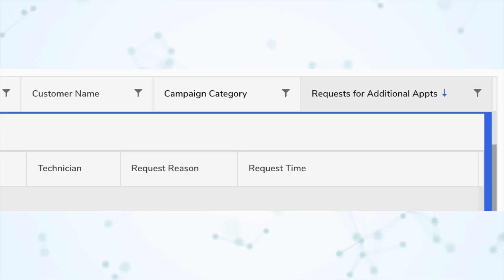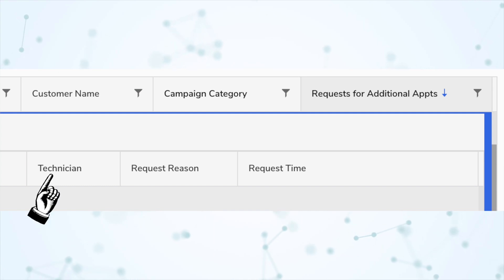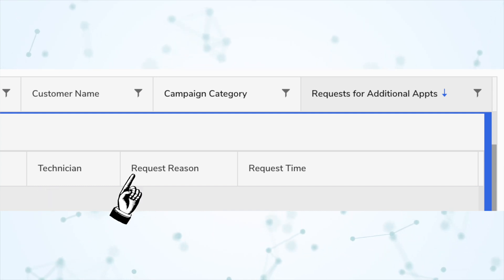Next, under Reporting, we have new appointment-related drill-downs in the jobs report template. The drill-down into the requests for additional appointments KPI now includes two new KPIs: the name of the technician who requested the additional appointment, and the request reason. Finally, under Telecom, we have the Campaign Registry integration — this is the A2P 10DLC situation. I made a whole separate video about that, and if you haven't seen it, please check that out. I'll put a link in the corner of the screen and in the description below.